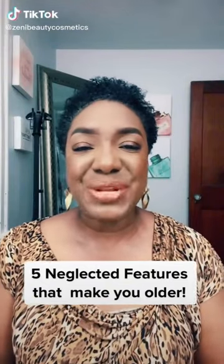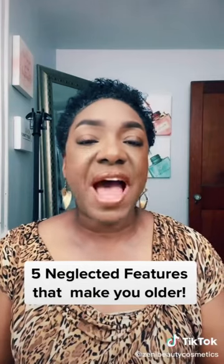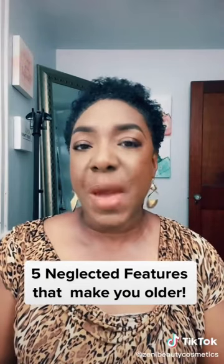Hello, beautiful. It's Minna from Zenni Beauty Cosmetics, and this is Makeup Tip Tuesday. Today, we're going to talk about the five areas of your face that are frequently neglected that can cause you to look years older than you actually are.